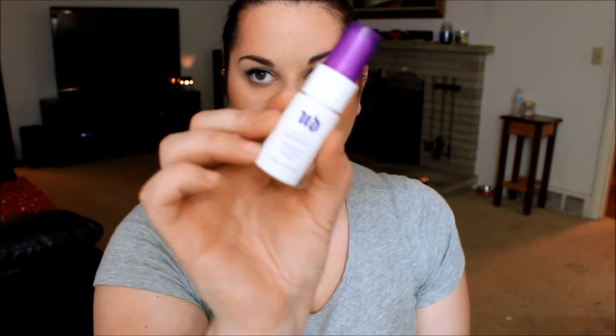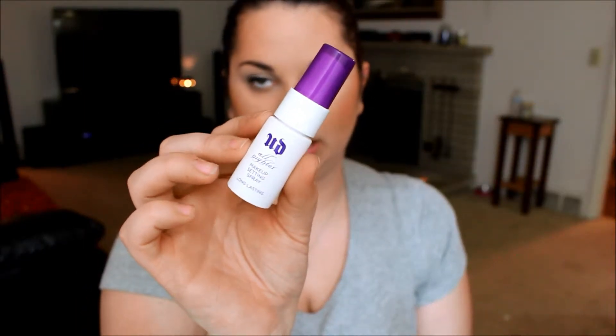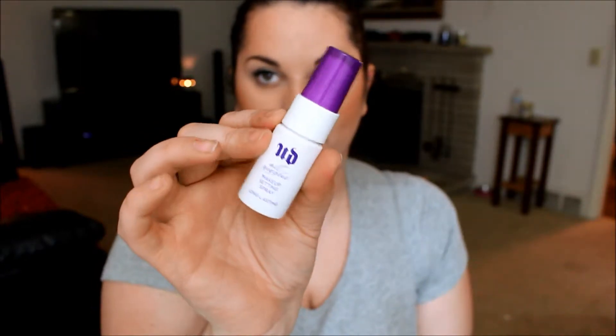The first thing in the kit is the Urban Decay All Nighter makeup setting spray, which I love. It's a really nice sample size for your purse — I have the XL size at home and I'm still going strong on that one. The next thing is the Becca Shimmering Skin Perfecter in the color Opal, which I'm so excited to try. I've been dying to try Becca products but my Sephora doesn't sell them, and neither does the one an hour away.